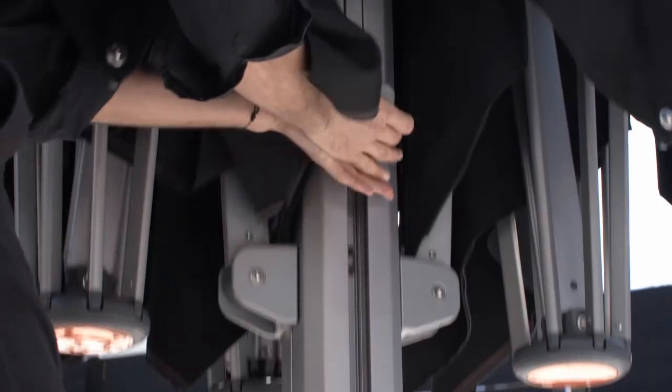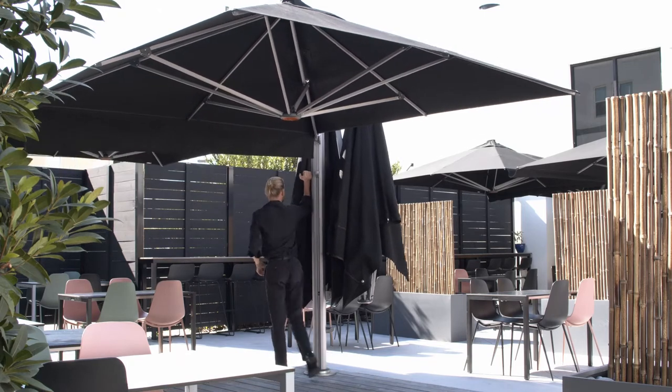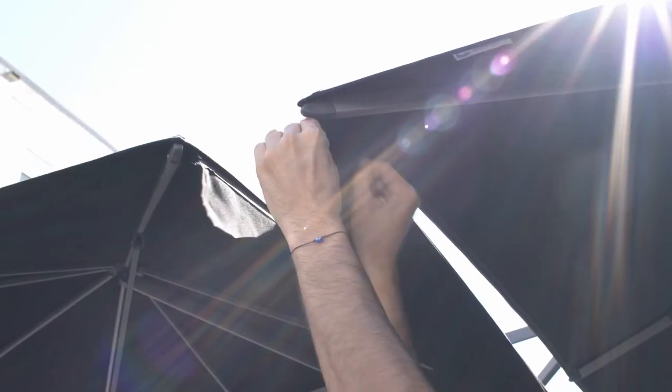When I was designing this restaurant, it was in the middle of COVID, so I expanded my outdoor seating tremendously. That's why I went with ShadowSpec. They're very easy to use — my employees don't have an issue getting the umbrellas up and down.